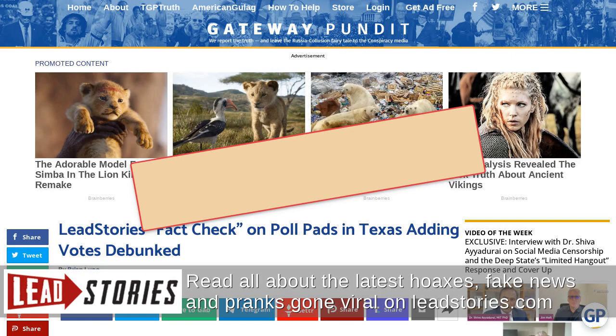The article, which incorrectly called them 'poll pads' — the brand name for a device not used in Dallas — claimed: "The Texas Secretary of State website does have a certification for the ExpressPoll poll books; however, the version that was certified is significantly out of date. The certification record is for version 7.1.3.1 while the version in use is 7.2.3.0. Anyone in cybersecurity will attest to how significant that difference can be. We have reached out to ES&S for their updated certifications and will amend the article as necessary if they respond."